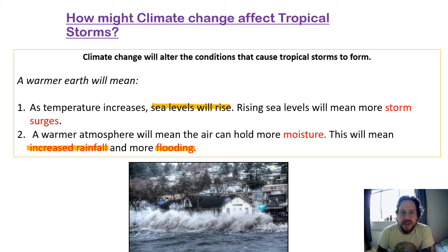You might be thinking climate change is going to make tropical storms worse. We're going to have a think about that and look at some of the information. Are tropical storms actually going to get a lot worse from climate change? How exactly are they going to change? We need to look at some specific detail.